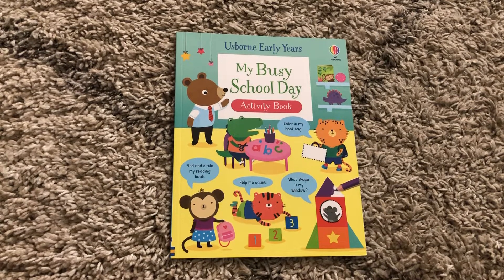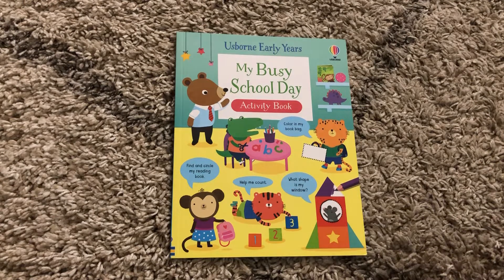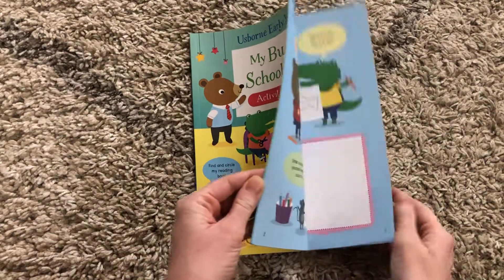Hi, welcome to Amy's Reading Nook. I want to show you a brand new release from the fall of 2022. This is an activity book called My Busy School Day. It's fantastic to give to your preschoolers or toddlers who are about to start preschool — it's a great way to show them how school is going to look.